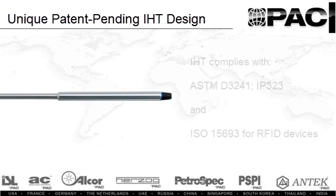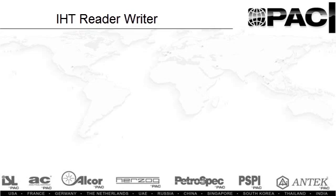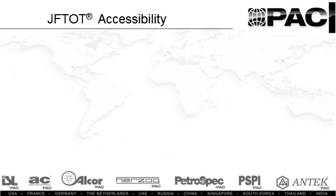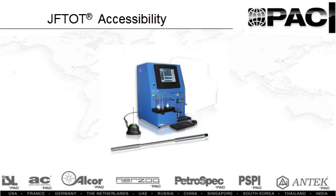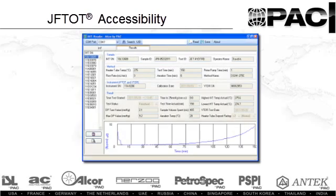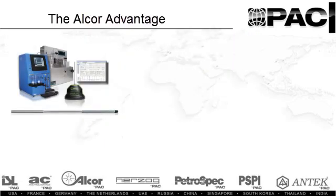The IHT meets ASTM D3241 and IP323 standards and adheres to ISO 15693 standards for RFID devices. When docked with the IHT Reader-Writer, the Intelligent Heater Tube is immediately accessible via USB from all Jeftot 3 and most Jeftot 2 instruments. Results are written once and can be read any number of times from the built-in software of the Jeftot 3 or the companion PC associated with the Jeftot 2.